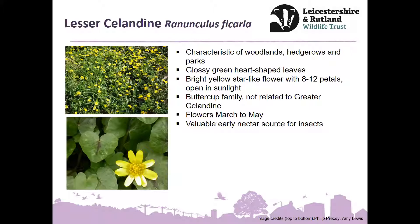Back to Lesser Celandine — a few ID tips so you can be certain. It's quite distinctive; there's not a lot else at this time of year that looks like it. A real characteristic plant of woodlands, hedgerows and parks — quite widespread. Sometimes you'll get a carpet of glossy green heart-shaped leaves first, then these bright yellow star-like flowers with eight to twelve petals, particularly opening up in the sunlight. Lesser Celandine, Ranunculus ficaria, is in the buttercup family. It's certainly been in flower already, usually through till May, and it's a great early nectar source for insects coming out of hibernation.